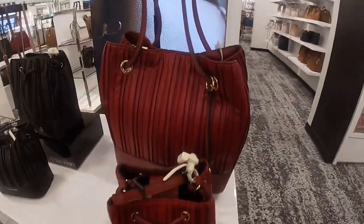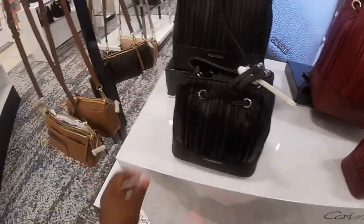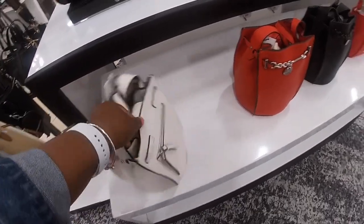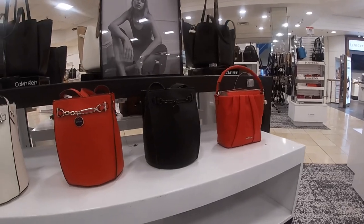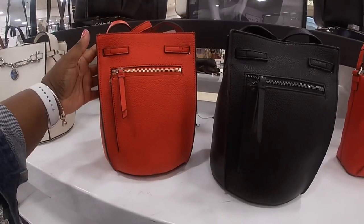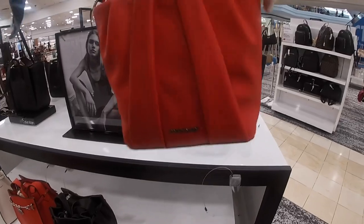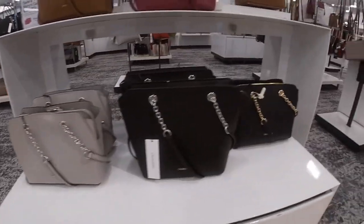And they have that in the burgundy and black. Oh, these Calvin Klein's too? Yeah, these are pretty. $148. That cute chain — they have it in the white, red, and black. This is pretty, the black on black. Oh, it has a little zipper at the back. Okay, this one has a silver zipper. And they have these Calvin Klein ones in those colors — gray and black, and black and gold.